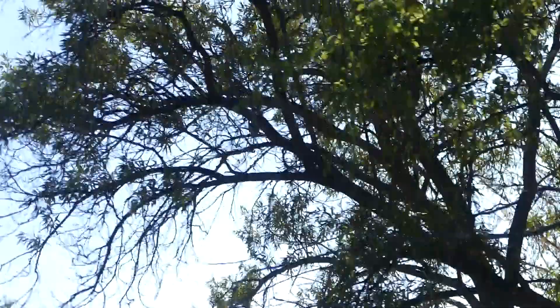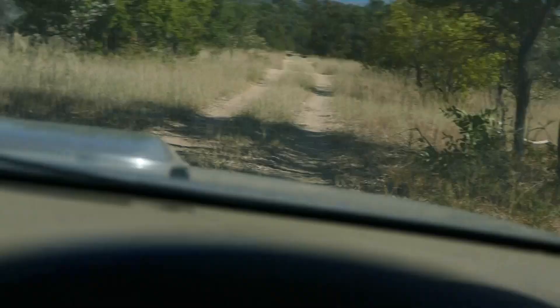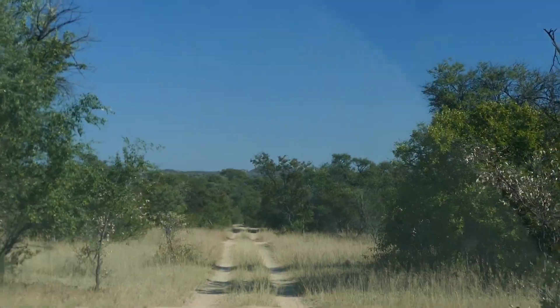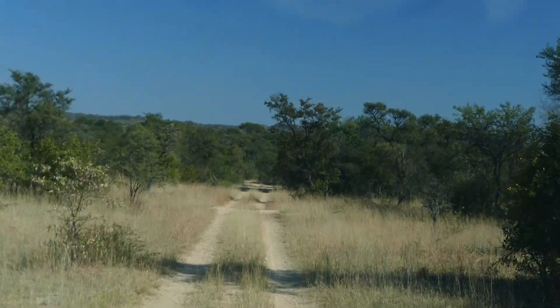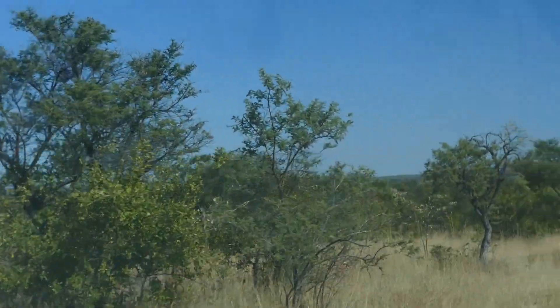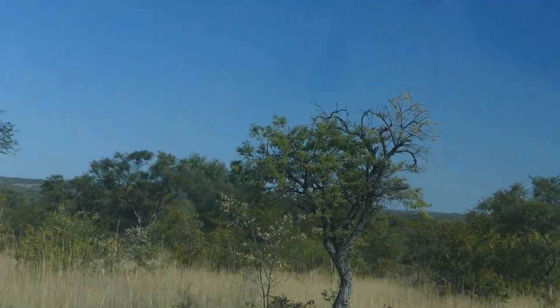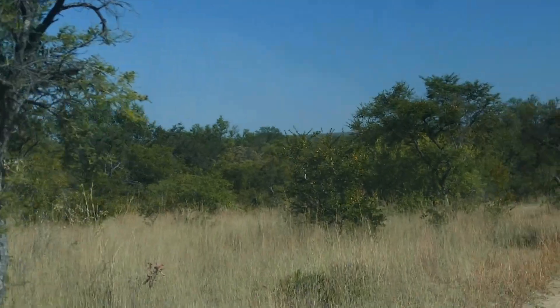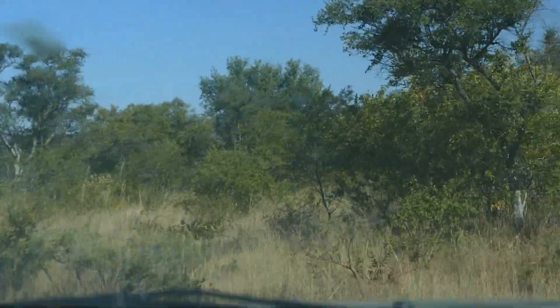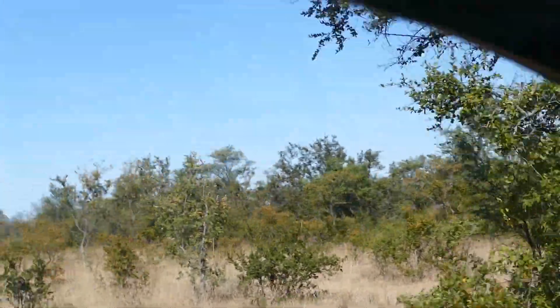Oh look, there's a cormorant — see if I can catch it on the video. Oh no, it flew away, sorry. Now looking in the direction we're heading — if you carry on straight on this road you'll get to Fig Tree, which is on the main road to Plum Tree.